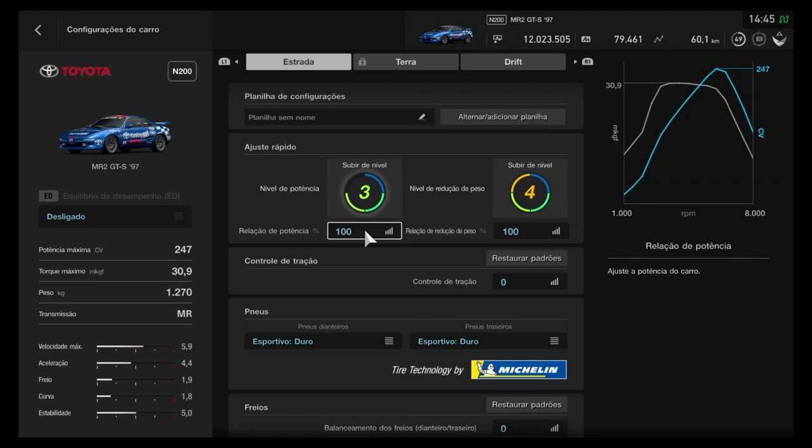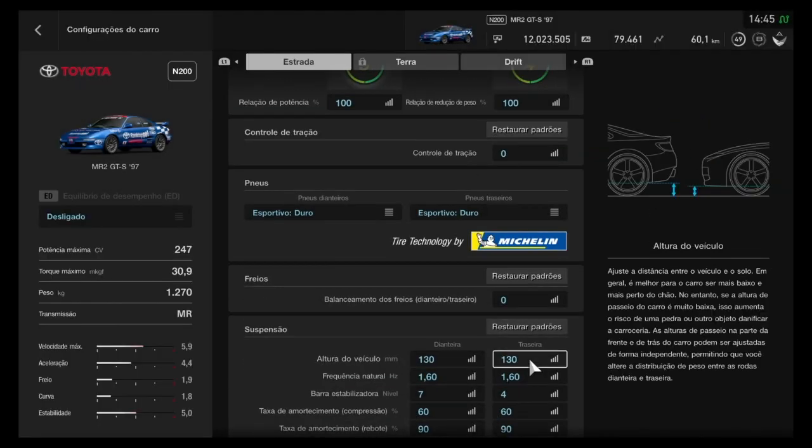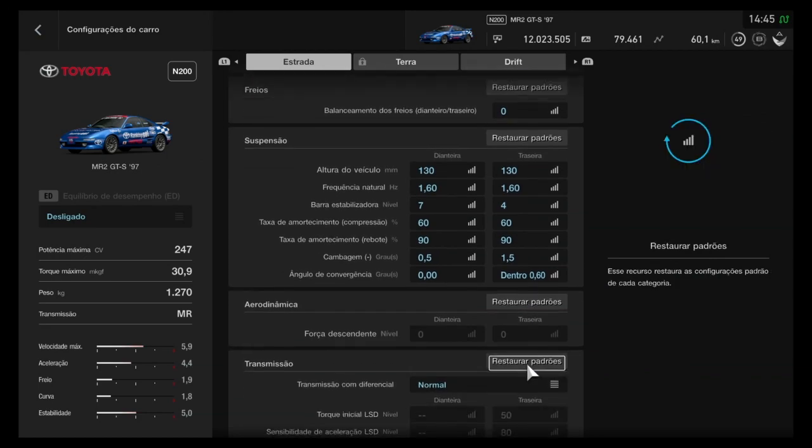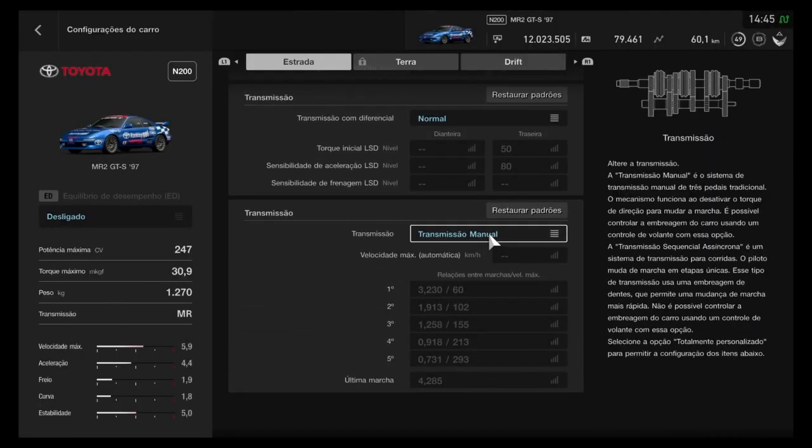Quem está acompanhando o Ranking Goal já sabe do esquema: 247 cavalos, 30.9 metros com força de torque, bastante torque. 1.270 kg, um tanto quanto leve proporcionalmente, principalmente para a época dele, finalzinha praticamente dos anos 90, motor central, tração traseira, que aliás dá nome para o carro, MR aí.